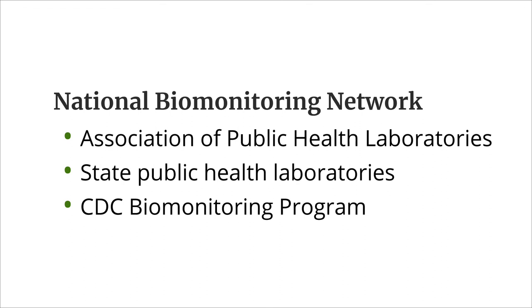And finally, the Biomonitoring Program is part of the National Biomonitoring Network, a network of regional, state, and local labs dedicated to high-quality biomonitoring research.